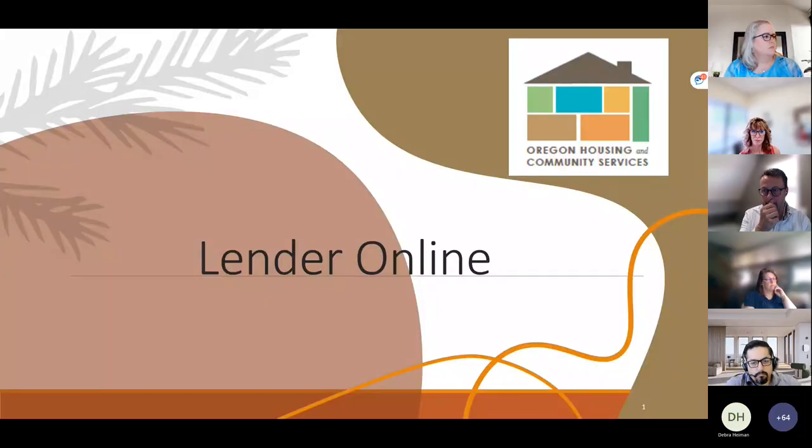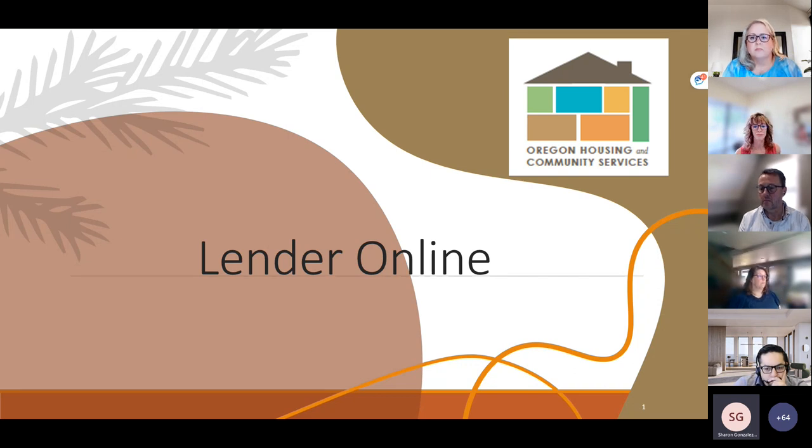We'll now hand it over to Sharon from Hilltop Securities to complete the second half of this training. Thank you, Christina — I appreciate you taking this time to train our lenders on all the great programs offered by your organization. I'm very thankful to be part of the team with the opportunity to share about the lender portal and how lenders can utilize these programs. We're going to be going over what the lender portal is, how to access and maneuver through the portal, making loan reservations, uploading and submitting documents for review, and checking pipeline loan status for any conditions or approvals.